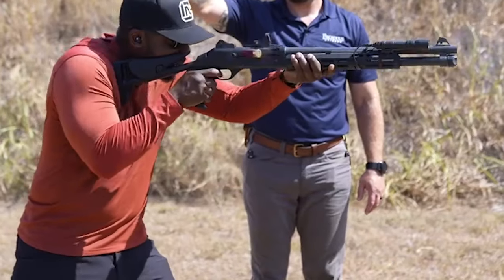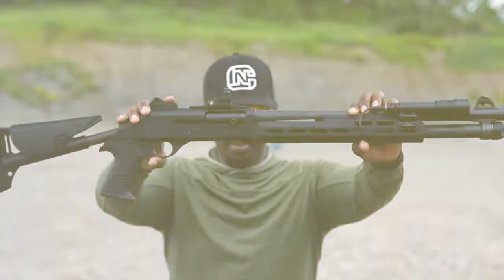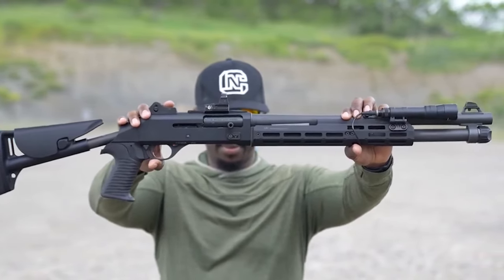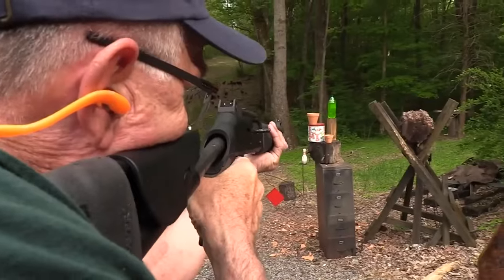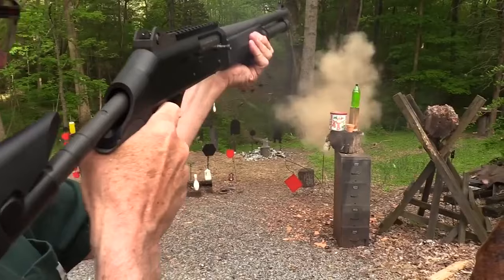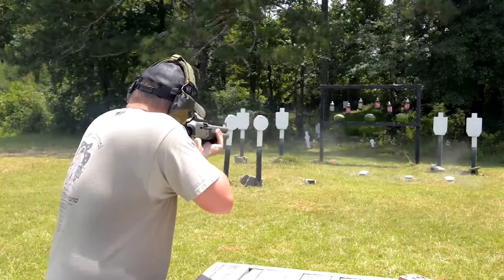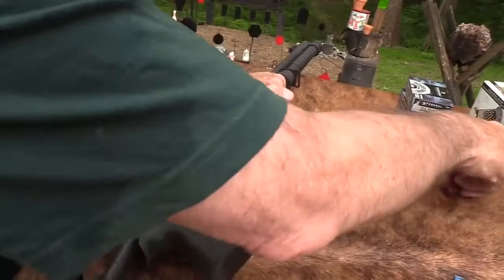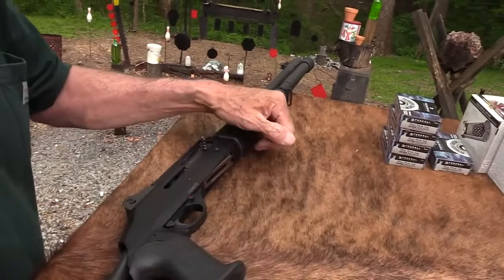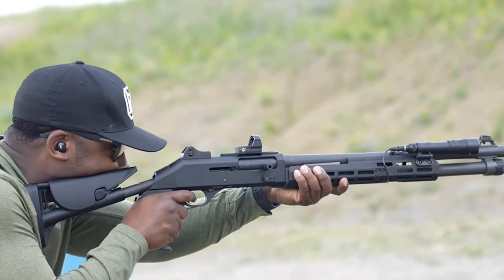When using an M4, you may anticipate a gun that maintains its cleanliness even after extended periods of firing. The Benelli M4 is a genuine workhorse, featuring ghost ring sights and a chrome-lined barrel. The chrome lining makes the product more durable and resistant to corrosion, while the ghost ring sights enable quick and accurate target acquisition. In high-stakes circumstances where both speed and precision are of the utmost importance, these capabilities are very useful.